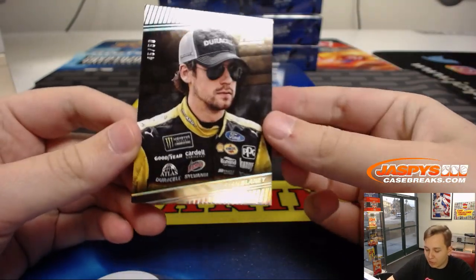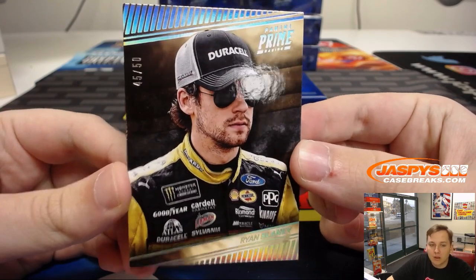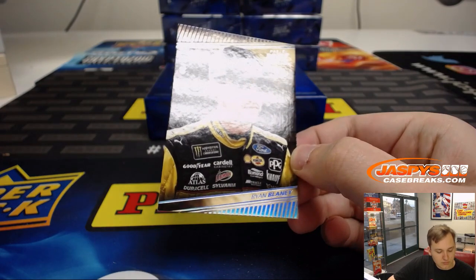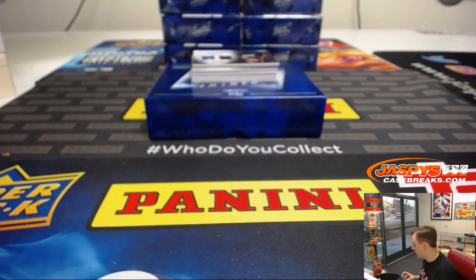First one up — it is numbered 45 out of 50, Ryan Blaney. That's number five, that's Eric O. — 45 out of 50. Nice one.